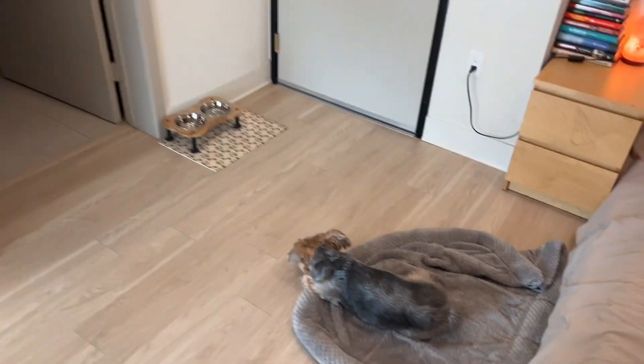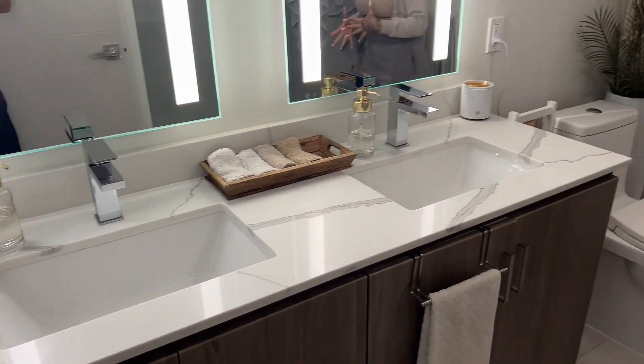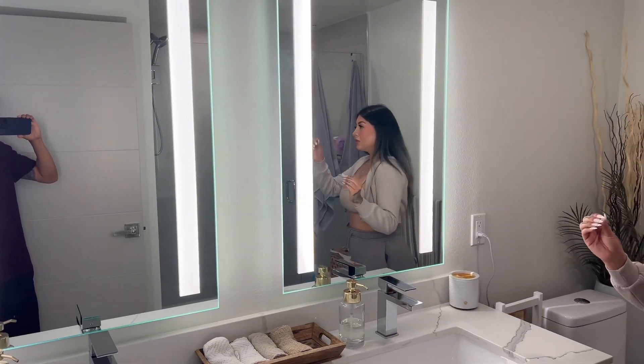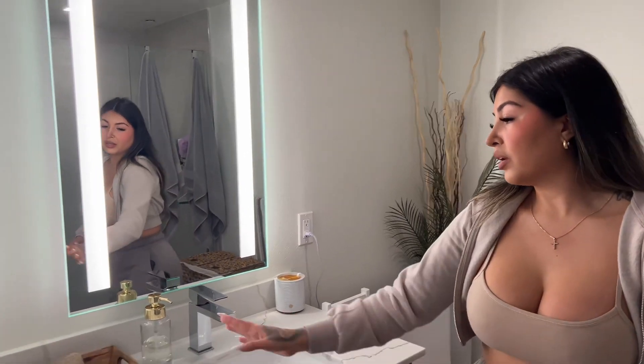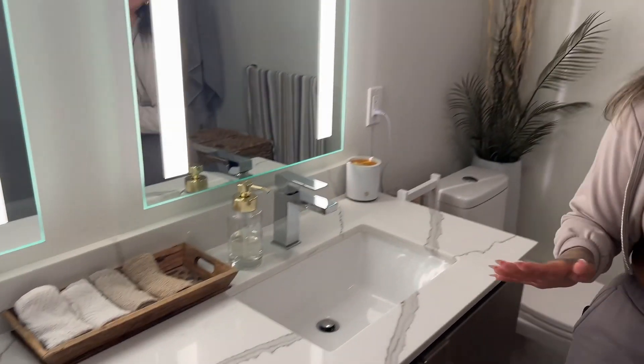Now moving on to the best part — what really sold us on this apartment was the bathroom. We absolutely love it so much. Here we have our double sink vanity with light-up mirrors, which is so handy for doing makeup. I got these soap dispensers at Ross. I have a tray here with towels for washing your face or hands, and the towels I got from Amazon. The bathroom floor mats I also got from Ross.